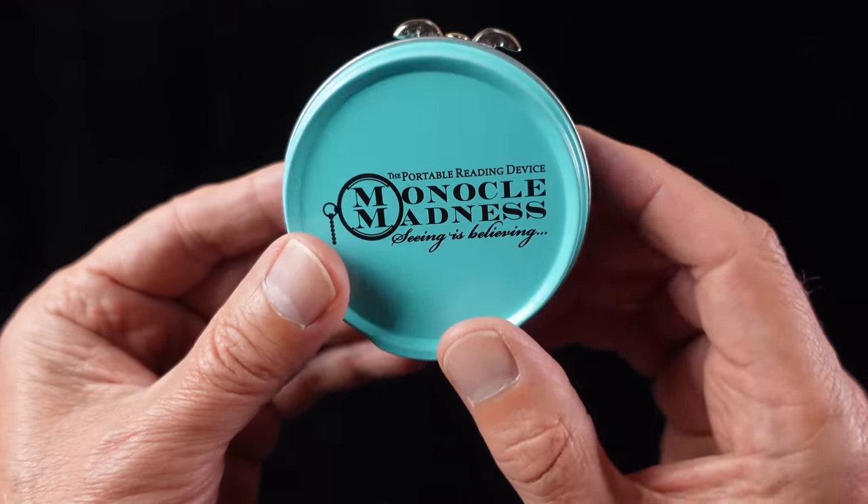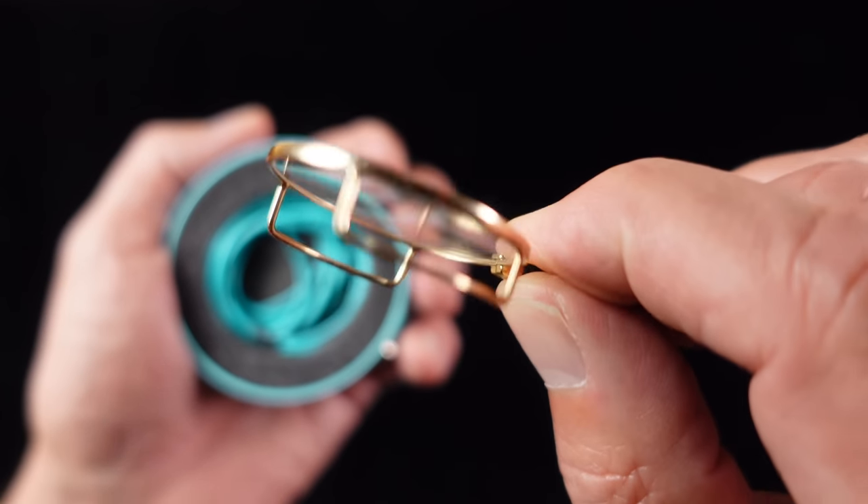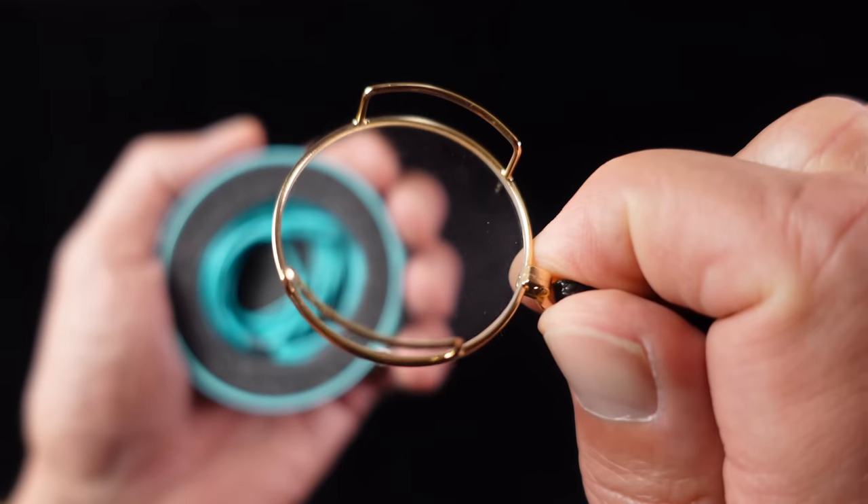I started a company with a friend who was already in the eyewear business to reinvent and re-launch the monocle, and Monocle Madness was born. I left the business some years ago but my friend still runs it today, and he has kindly offered a discount code which is in the description below. The great thing about the monocle is that it's so compact and lightweight you forget you're wearing it — you can have it with you at all times. It weighs just 0.2 of an ounce or five grams, including the neck strap.